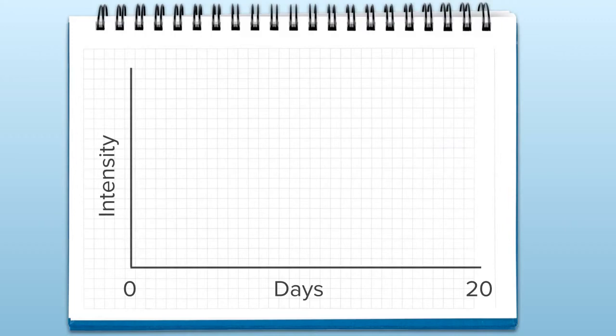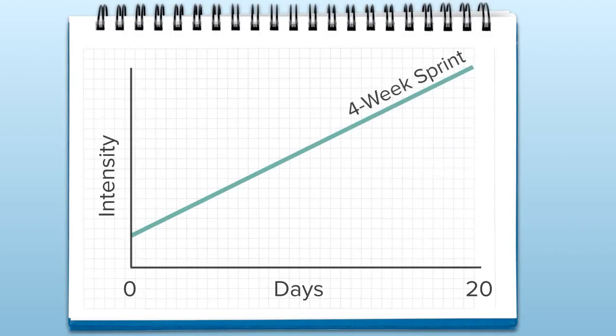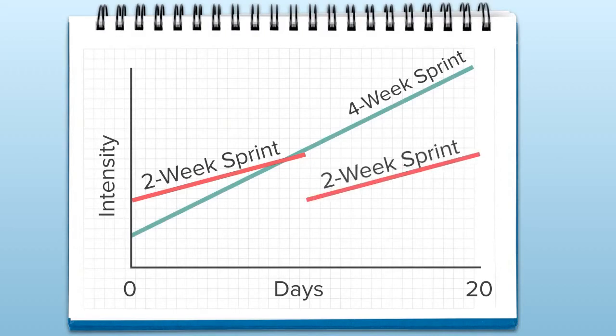One final indicator that the chosen sprint length is too long is that the sprint may start out feeling too casual but end feeling too rushed. On sprints of just about any length, it is common to feel less intensity at the start and more intensity at the end. The longer the sprint, the greater this change in intensity between the first day and the last. Some teams start without any sense of urgency, then pay for their slow start at the end. Working without an early sense of urgency results in less work accomplished, and such teams generally benefit from moving to shorter sprints.